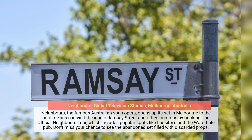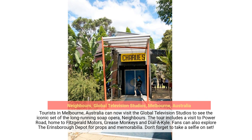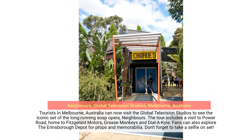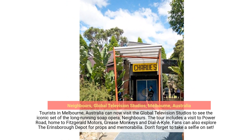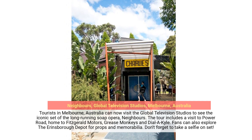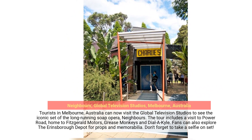Don't miss your chance to see the abandoned set filled with discarded props. Tourists in Melbourne, Australia can visit the Global Television Studios to see the iconic set of the long-running soap opera Neighbours. The tour includes a visit to Power Road, home to Fitzgerald Motors, Grease Monkeys and Dial-A-Kyle. Fans can also explore the Orinsboro Depot for props and memorabilia.